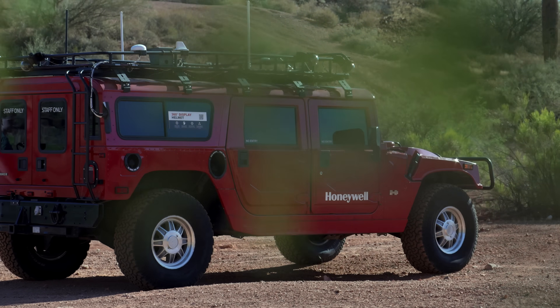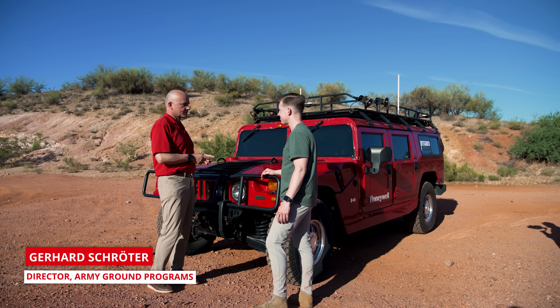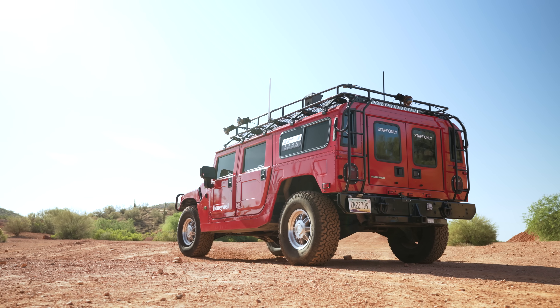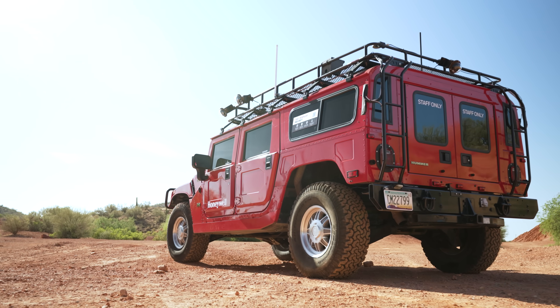This is our H1 Hummer. We've integrated our 360 helmet-mounted display into it. As you can see, it looks like a military vehicle but also a commercial one, so we're able to use it and test out both applications and really get a sense of that off-road capability.